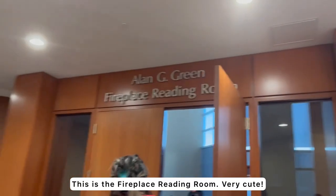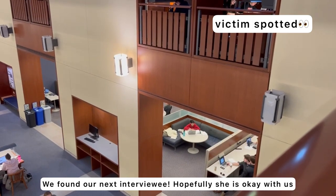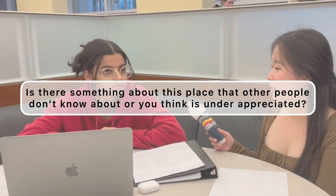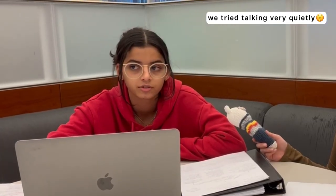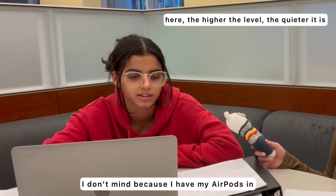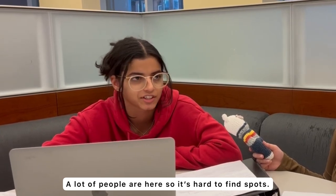This is the fireplace reading room — very cute. We found our next interviewee. How would you rate this study spot? Probably like an 8. It's a little bit loud. Is there something about this place that other people don't know or don't appreciate enough? I personally like places with comfy chairs, and everyone has their preferred study spots. I don't mind the noise with earphones. A lot of people are always here, so you have to find spots — I think it's pretty appreciated.